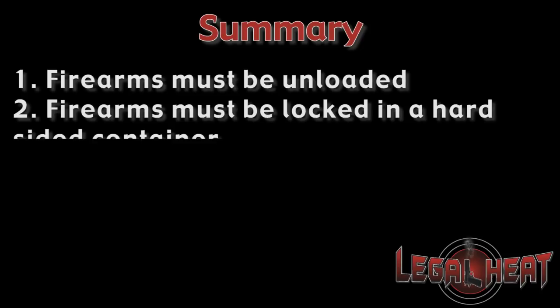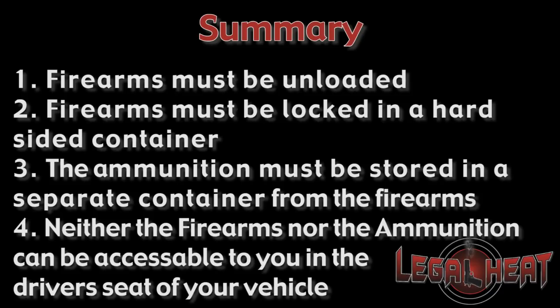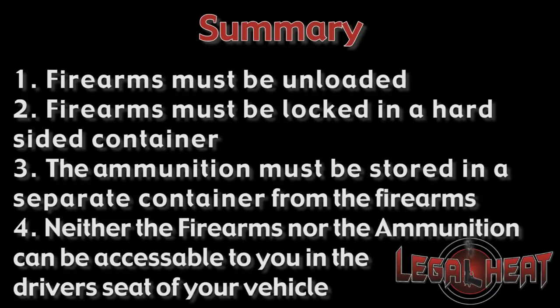In summary: the firearms must be unloaded, they must be locked in a hard-sided container, the ammunition must be stored in a separate container from the firearms, and neither the firearms nor the ammunition can be accessible to you in the driver's seat. If you have any questions, stop by our website at MyLegalHeat.com or give us a call. Thanks.